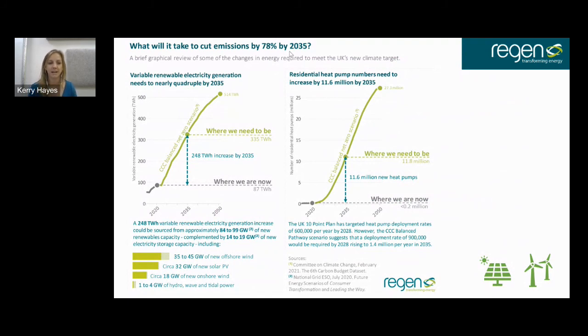To get there we need to increase offshore wind targets from around 35 to 45 gigawatts, add another 32 gigawatts of new solar PV, about 18 gigawatts of new onshore wind, and increase hydro, wave and tidal power from one gigawatt up to four — all in order to fully reach that decarbonisation point.